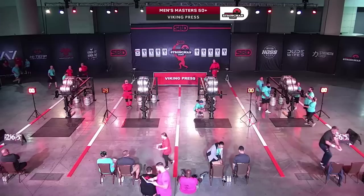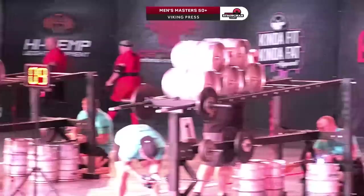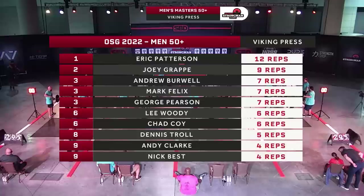That concludes our men's over 50 category. Here are the official scores: Eric Patterson in first place with 12 reps. Joey Grape, nine reps, second place. A three-way tie for third between Andrew Burwell, Mark Felix, and George Pearson with seven repetitions.